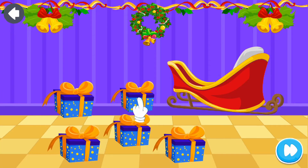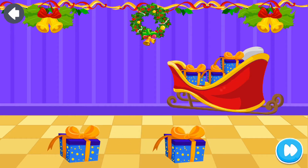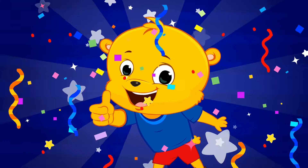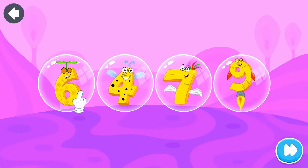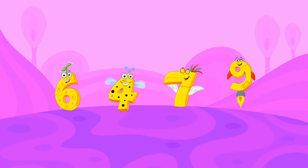Collect them all! Amazing! Tapping time! Great work!